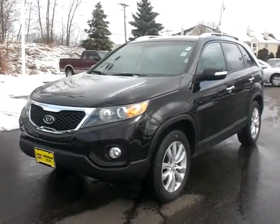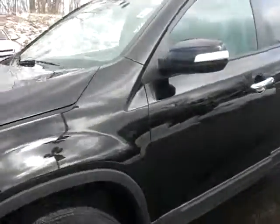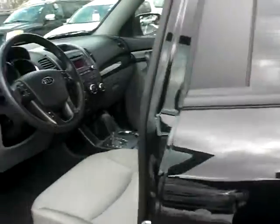Hi Steve, this is Chad Rossen over at Luther Nissan Kia showing this 2011 Kia Sorento LX Front Wheel Drive. This one's got 20,000 miles on like you asked about. It's got heated cloth seats, very nice in the winter time.